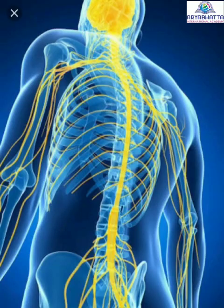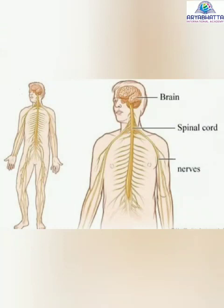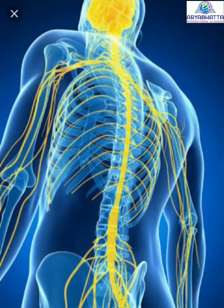The spinal cord is a long, rope-like part of the nervous system that connects the brain to the parts of our body. It is made up of millions of nerves that are bundled together. It is protected by a backbone.